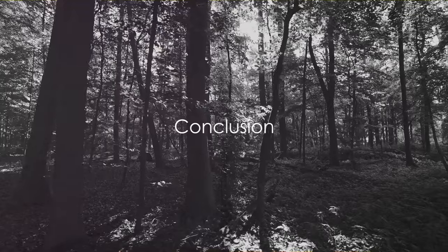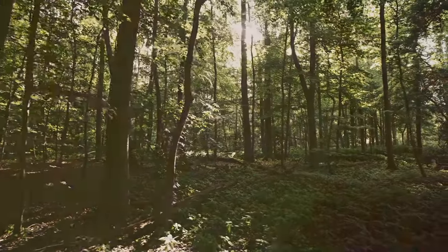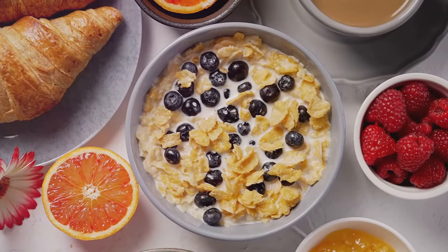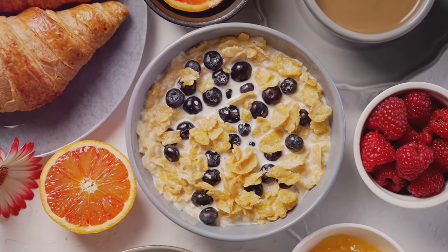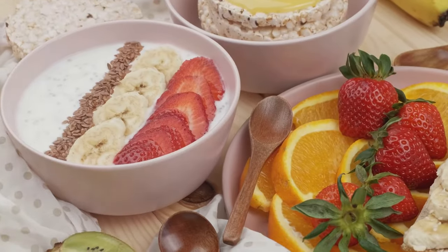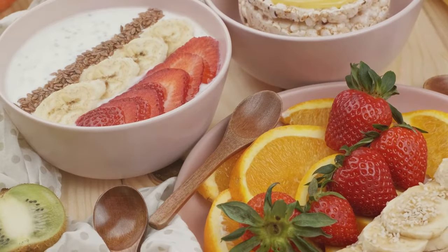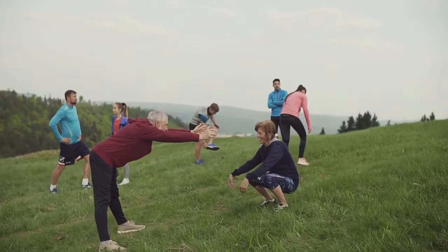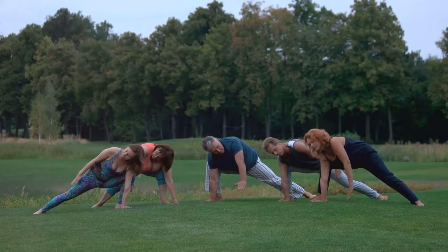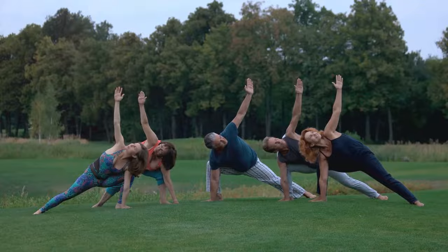In conclusion, maintaining healthy blood sugar levels doesn't always require medication. The seven strategies we've explored today offer a natural and proactive approach to keeping your glucose levels in check. Let's quickly recap. First, starting your day with a well-rounded breakfast can set the tone for your blood sugar for the rest of the day. Second, eating regular meals and staying hydrated can help prevent sudden spikes and drops. Third, daily exercise can boost your insulin sensitivity, allowing your cells to use sugar in your bloodstream more effectively. Fourth, managing stress and getting adequate sleep can have a profound impact on your blood glucose levels. Lastly, monitoring your blood sugar levels regularly allows you to understand how your body responds to different activities and meals.